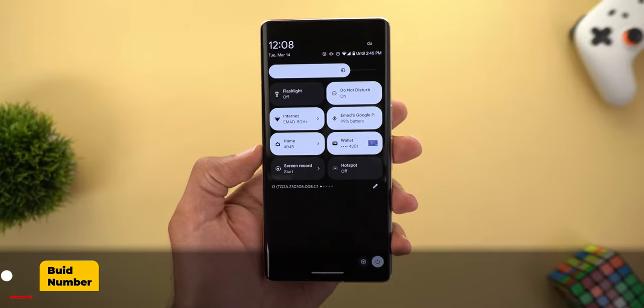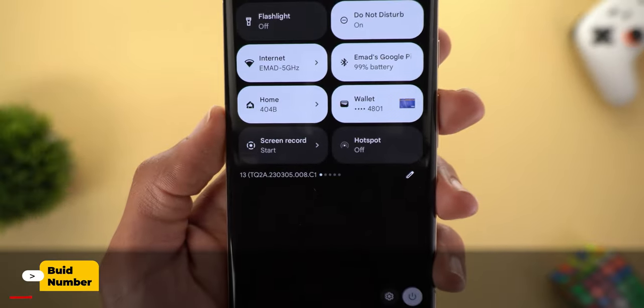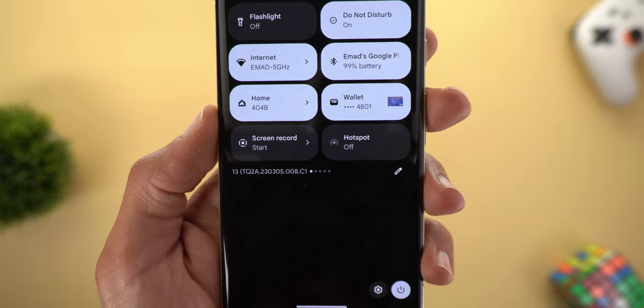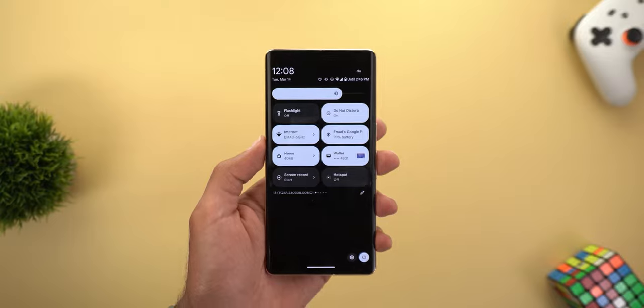Let's start with the build number. Here on the 7 Pro it's TQ2A.230305.008. So let's find out what's new.